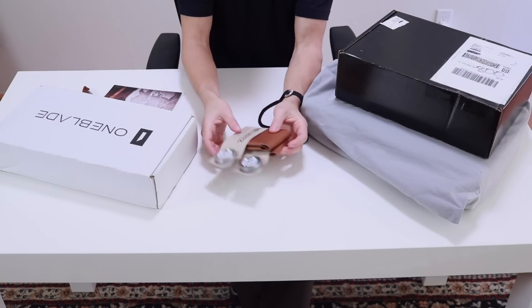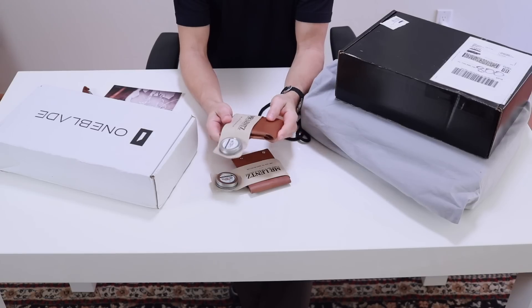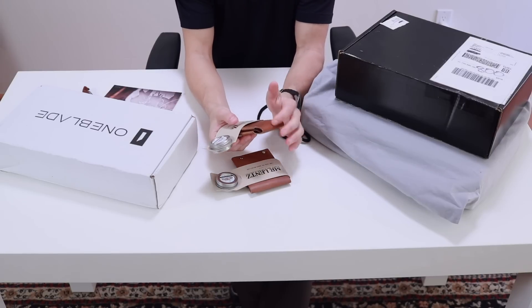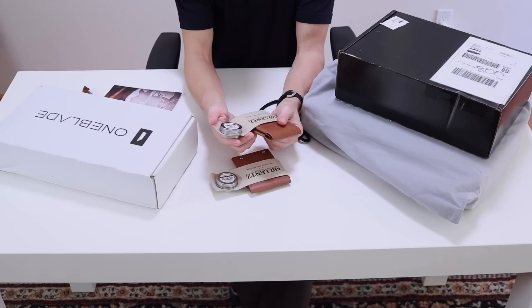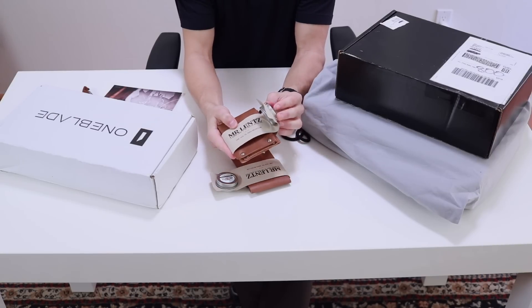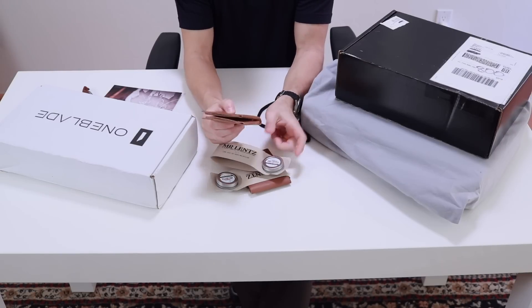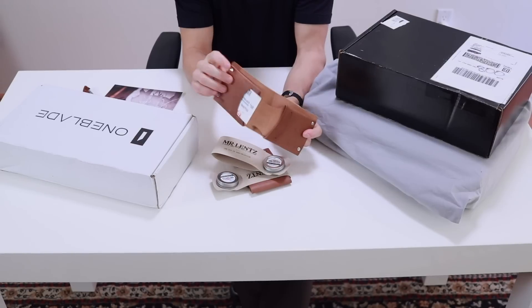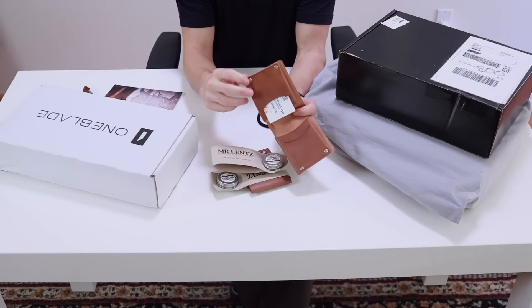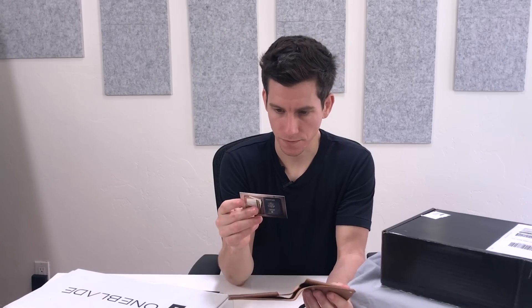First up we have these two wallets from Mr. Lentz. I believe they're the same exact wallet. This is a leather goods company, kind of like Saddleback, supposed to be really durable. I hadn't heard of them until they emailed me. I like the packaging and they send a little tin of their leather conditioner along with it. What makes these different is they don't use any stitching — no threads to come loose — just these little rivets. Supposedly very durable and long-lasting, but I'd have to use them for a while to figure that out.